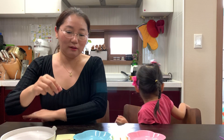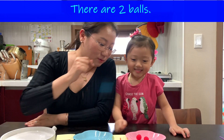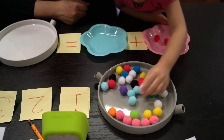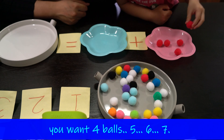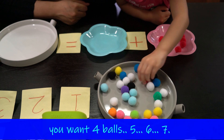Hey, Vinny, look at this. One, two. There are two balls. You want four balls? Five. And six. Seven.